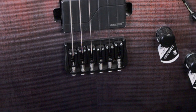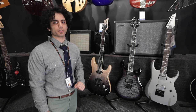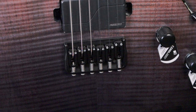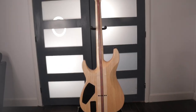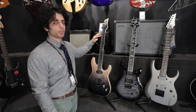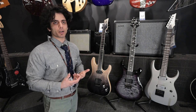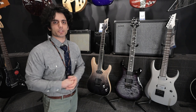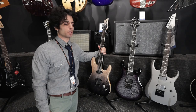Then we have a Hipshot bridge, which is very awesome. They make a lot of high-end hardware for many really expensive boutique builders, and it's great to see it on a mid-priced instrument like this one. Overall, this is a very full-featured guitar. It shares a lot of modern designs packed into one thing, especially with the stainless steel frets — an option that's become a lot more common on modern instruments from the demand of modern players.